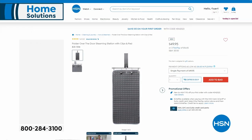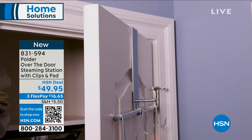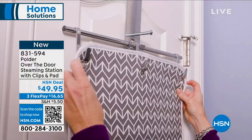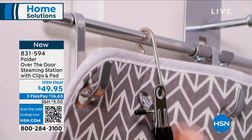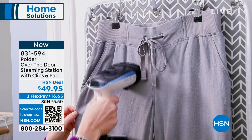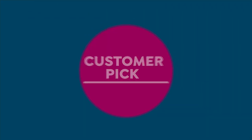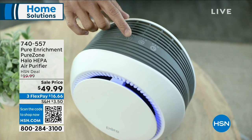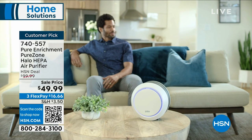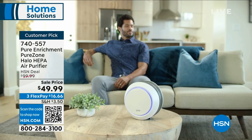Item number 834-455 in navy or black. It weighs about a pound, heats up in 30 seconds, 10 minutes of continuous run. This is the first time it's on air at a sale price of $49.99 — FlexPay brings it to about $16 and some change. The daughter who just finished her master's keeps this on the kitchen counter all the time. Also available: an over-the-door steaming station with clips and pads — item number 831-594, also on FlexPay at about $16.